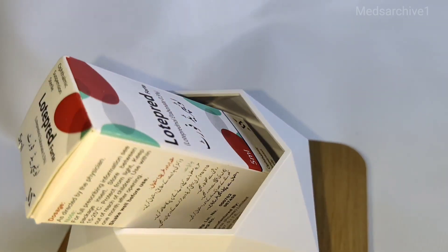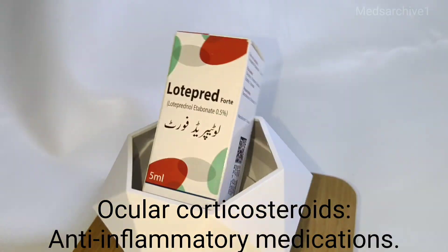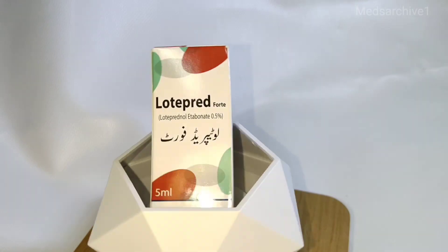There is no generally accepted explanation for the mechanism of action of ocular corticosteroids. Lotoprednol etabonate is structurally similar to other corticosteroids.